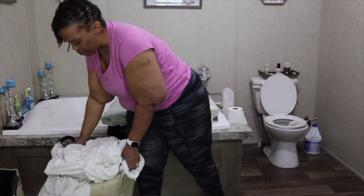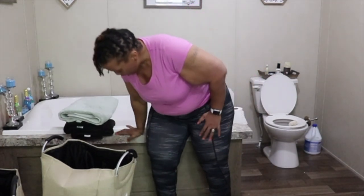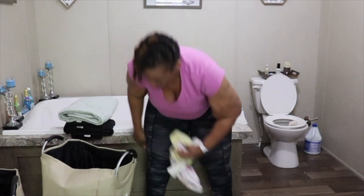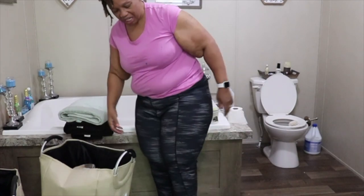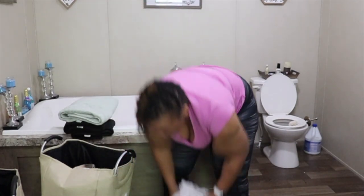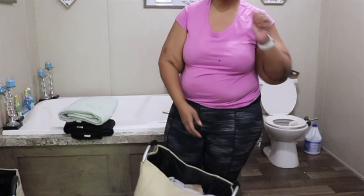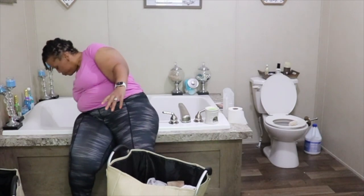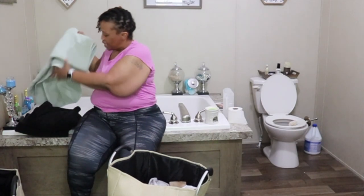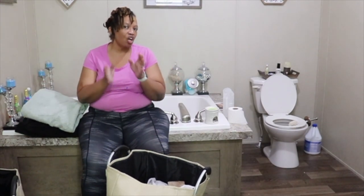Hi family, it's the Mobile Home Diva, and in today's video we are going to be defining a land home package. I've had several family members reach out to me asking individually what exactly is a land home package, so I have decided to go ahead and help you define exactly what a land home package is and then tell you the five steps to making a land home package a reality.